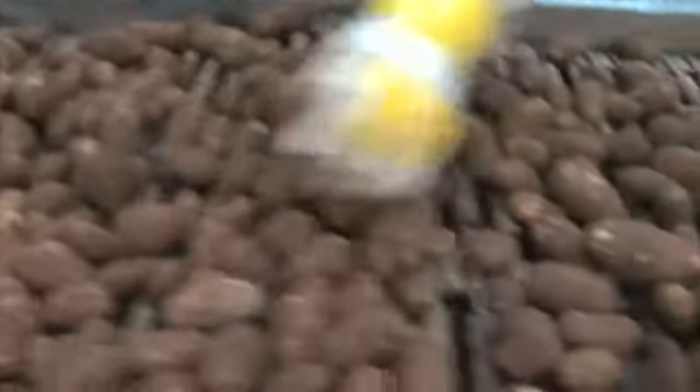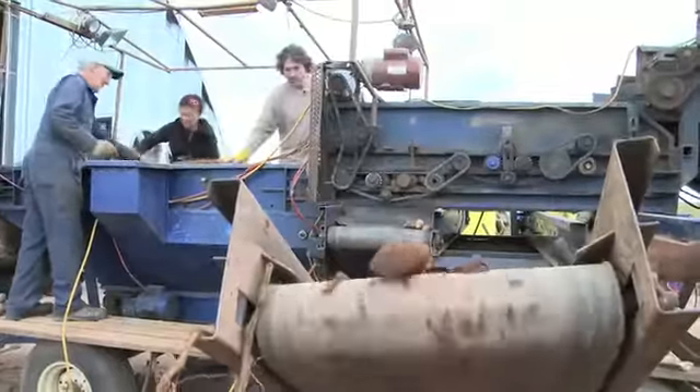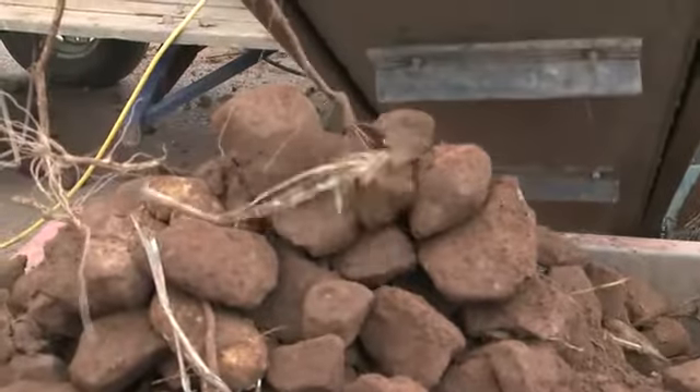Prince Edward Island is known for the quality of its potatoes, but not so much for the quality of our rocks. This is a very important step — this is where we get rid of the rocks and keep the potatoes.